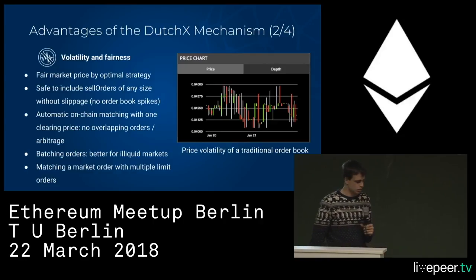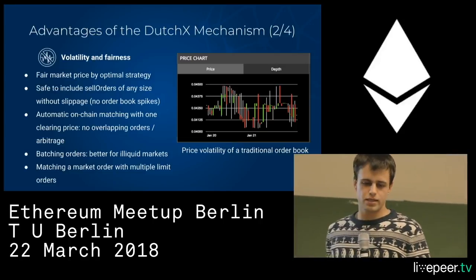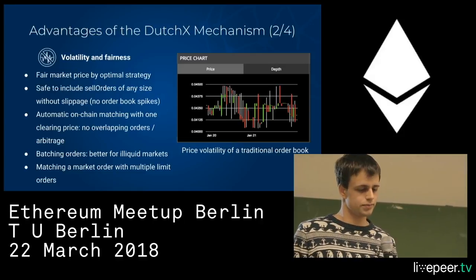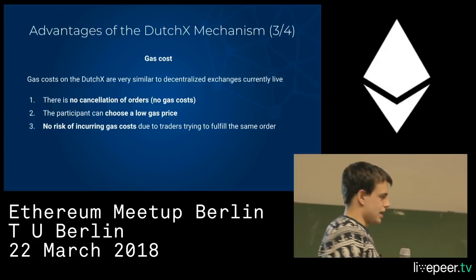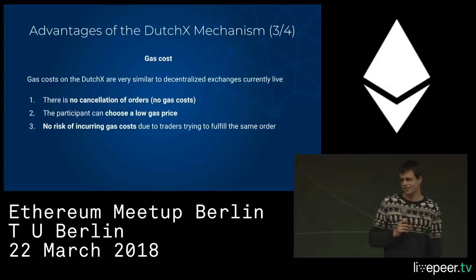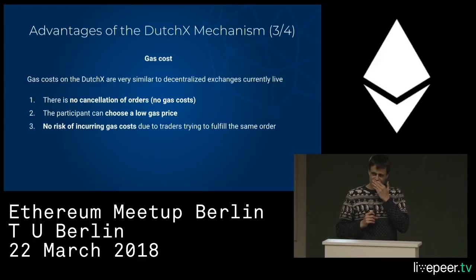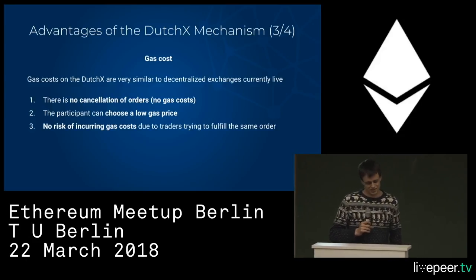This will also make it easier to determine a fair price because it's an auction mechanism, and auctions are very well known to be good at determining prices of goods. A huge advantage we worked hard on is making it very gas-efficient. It turns out we did a good job — it's very efficient.